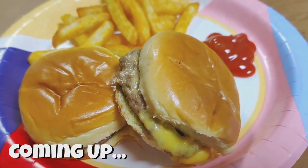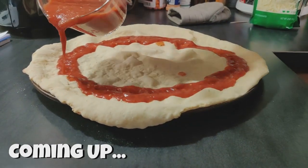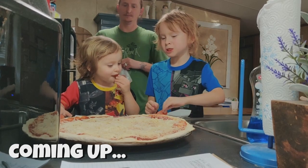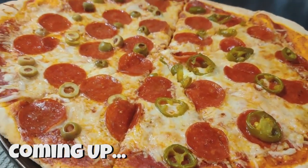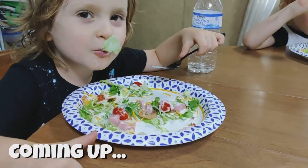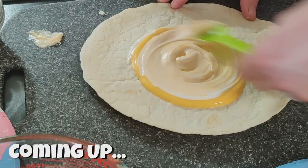Hey guys, welcome back to another week of What's for Dinner. If you're new here, I post these videos every Sunday to share some of the meals our family of four had throughout the week. This week's dinners were all super simple and so delicious. If you guys enjoy these videos on my channel, don't forget to hit that like button. Now let's get to the food.